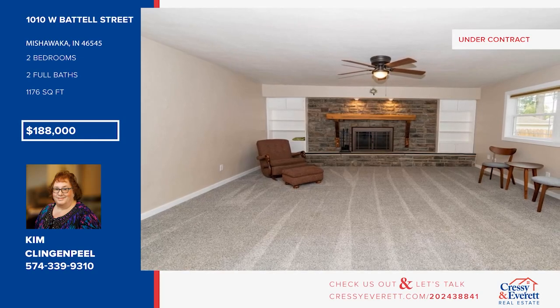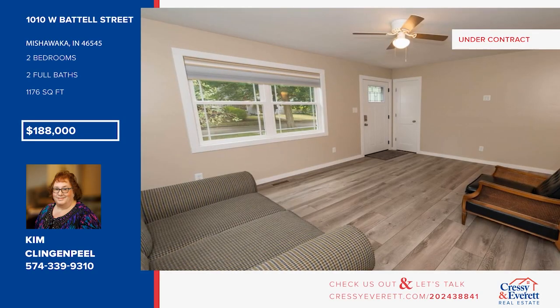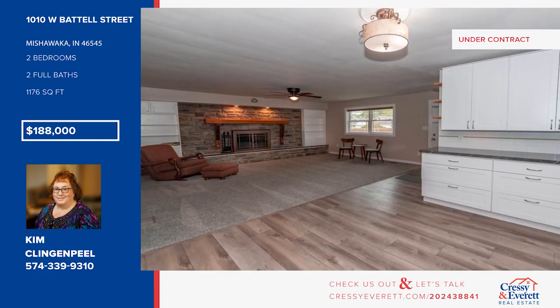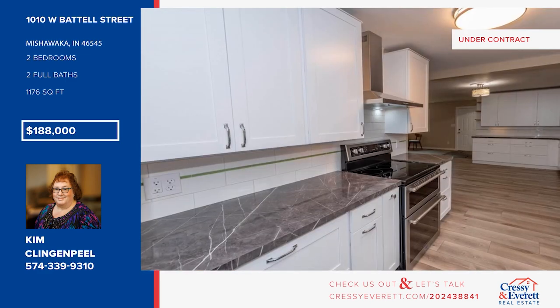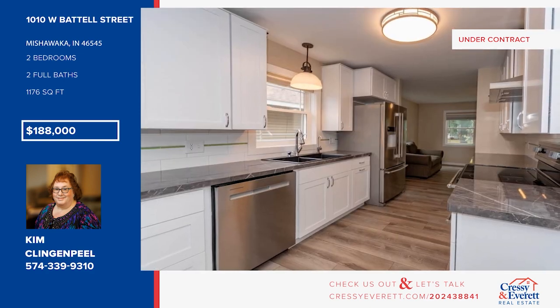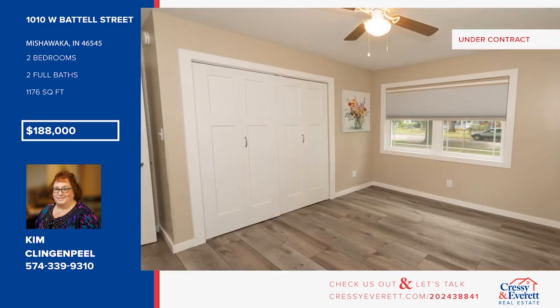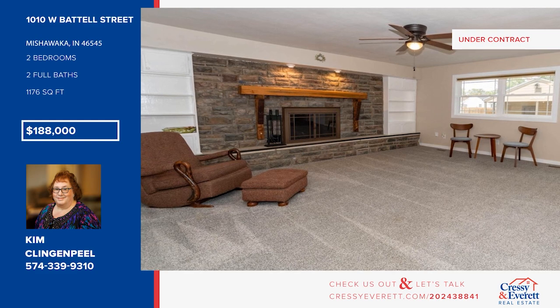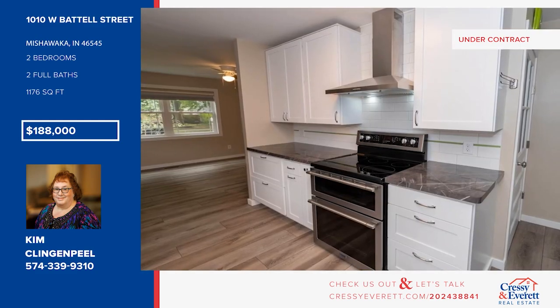Come see this newly renovated home. It offers a family room with a cozy wood-burning fireplace, new windows, and a dream kitchen with an entire wall of cabinets and counter space that flows into the dining area. There are two bedrooms and two baths, plus laundry space in the basement. Enjoy the outdoors with a deck, a covered porch, and a fully fenced backyard. Call Kim Klingenpil.